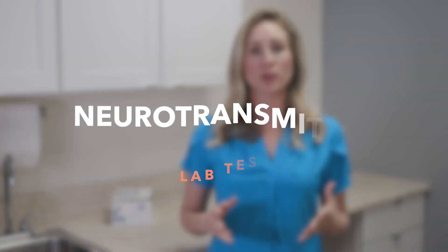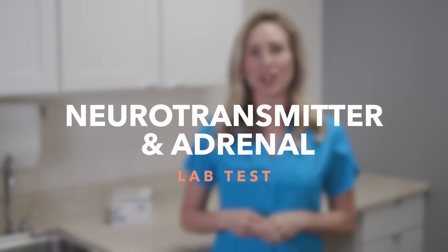Hi, I'm Crystal Stone with Nourish Medical Center. Today I'm going to share with you about the Labrix Neurotransmitter and Adrenal Lab Test. This test is wonderful in providing information about your brain chemistry and adrenal function.